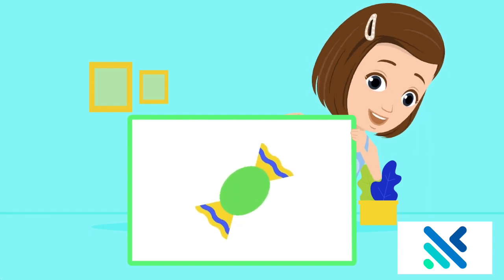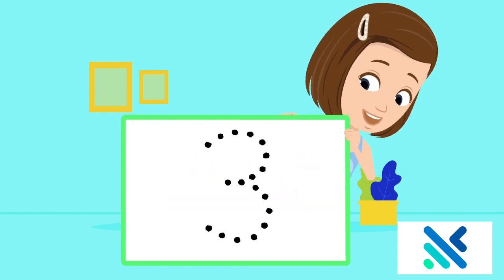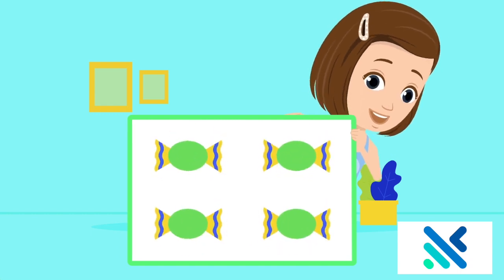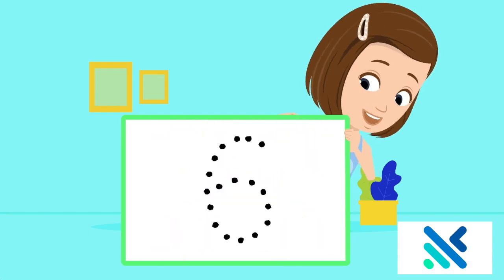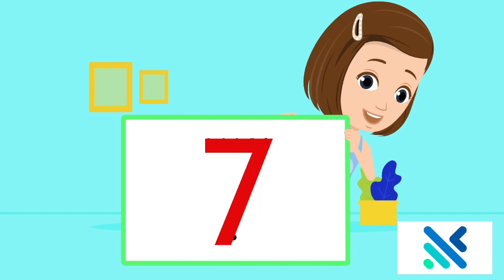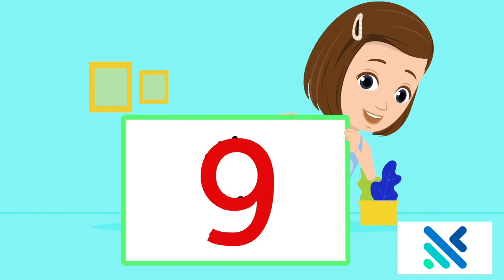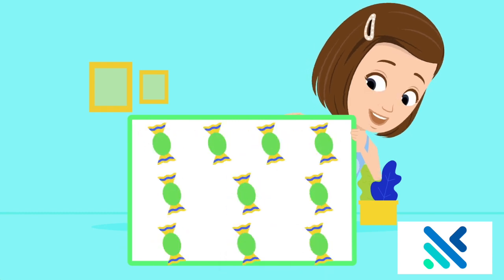1, 1, 2, 2, 3, 3, 4, 4, 5, 5, 6, 6, 7, 7, 8, 8, 9, 9, 10, 10.